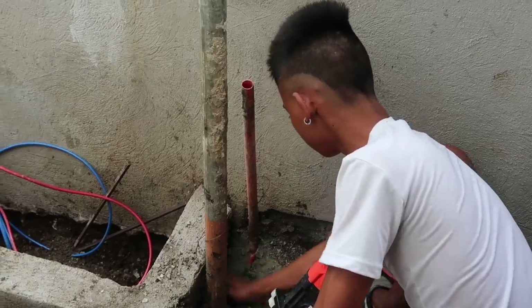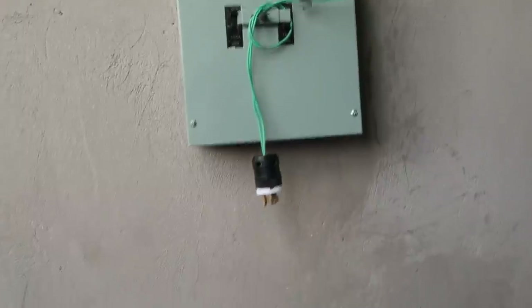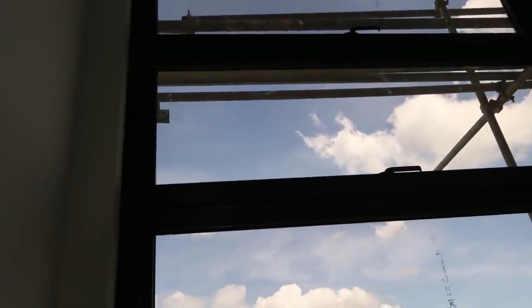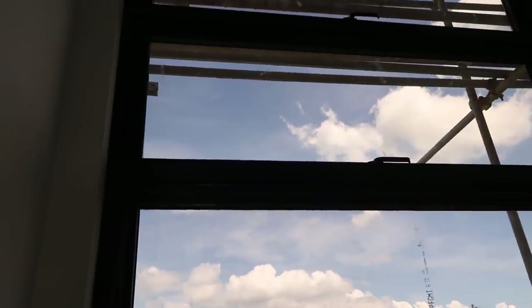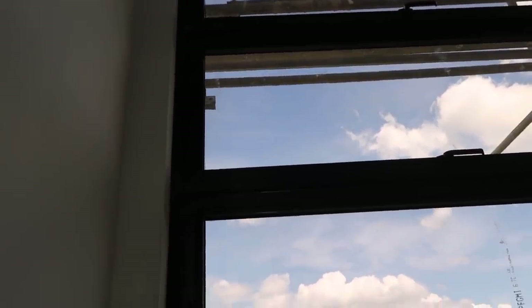They're going to run all this back here and then go back down and into the wall right here. The piece of glass that was all wrapped up in the last video is now installed, so we are good — it's looking all right.